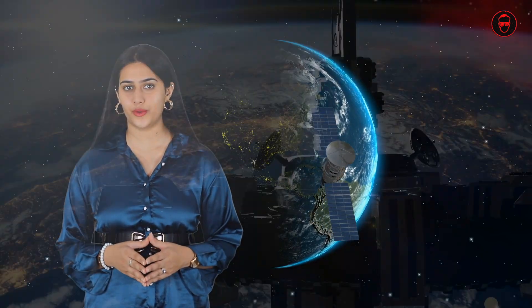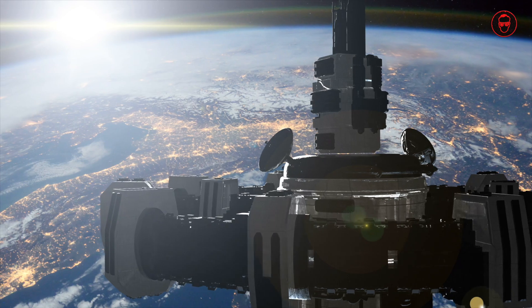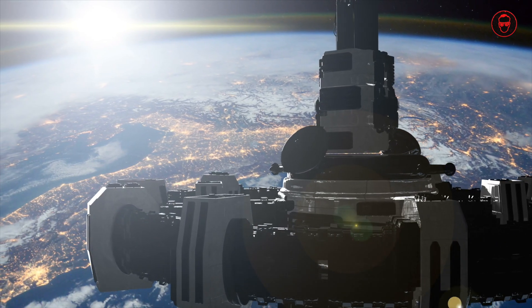Have you ever wondered how astronauts map their way back from the moon or any other prescribed mission to the moon? Well, NASA has built a home for astronauts around the moon. Let me explain.